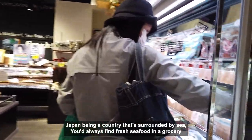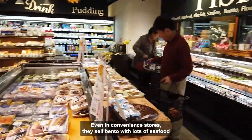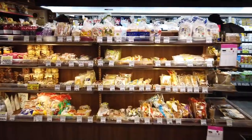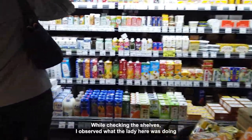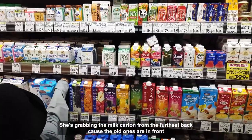Japan being a country surrounded by sea, you'd always find fresh seafood in the grocery. Even in convenience stores, they sell bento with lots of seafood. While checking the shelves, I observed what the lady nearby was doing — she's grabbing the items from the furthest back because the older ones are in front. Now that's quite a smart shopper.